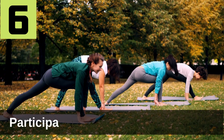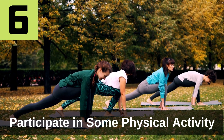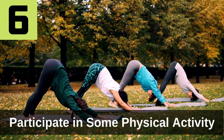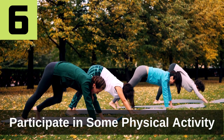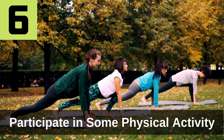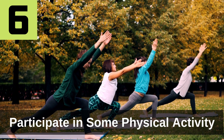Tip 6: Participate in some physical activity. Physical activity is one of the most effective ways to maintain your health and lose weight. Not only does physical activity burn calories, helping you to lose belly fat, but it can also help you to build muscle, maintain a healthy heart and lungs, and live longer. Muscle mass actually burns calories itself, even when inactive, so having more muscle can definitely help you to lose belly fat overnight.